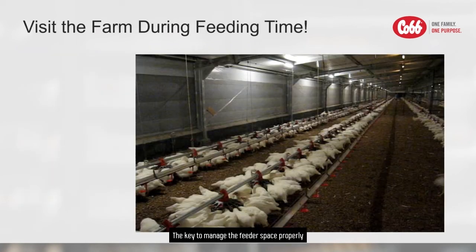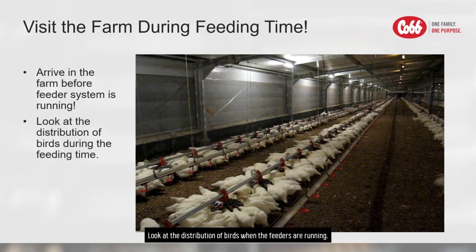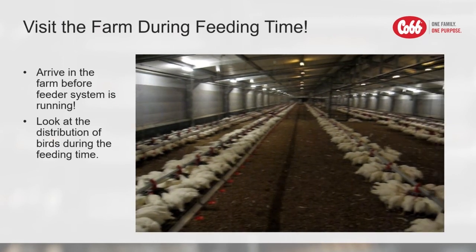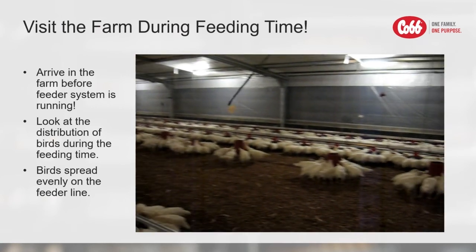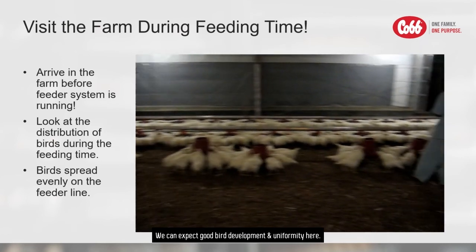The key to managing feeder space properly is visiting the farm during feeding time. Be sure to arrive at the farm before the feeder system is running and observe the flock. Look at the distribution of birds when the feeders are running. Here is an example of good distribution of feed and birds — birds are spread evenly along the feeder lines and every single bird can take feed at the same time. We can expect good bird development and uniformity here.